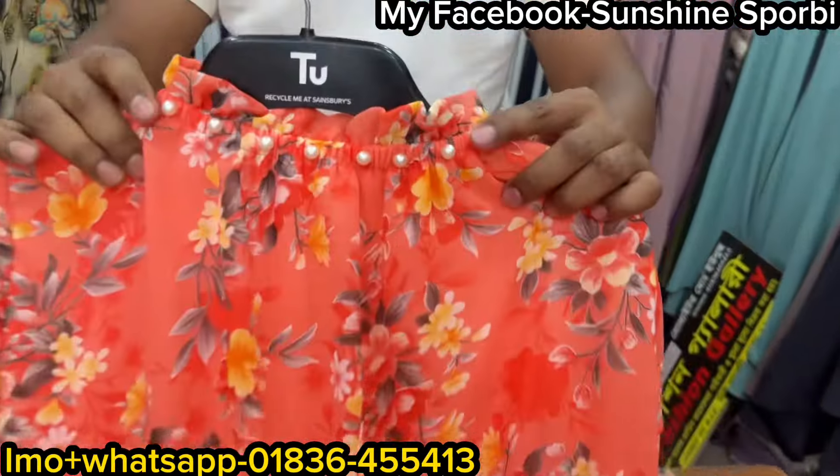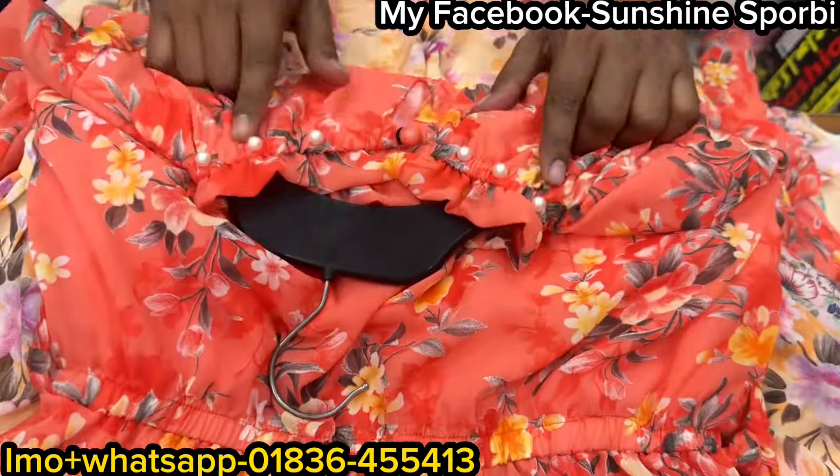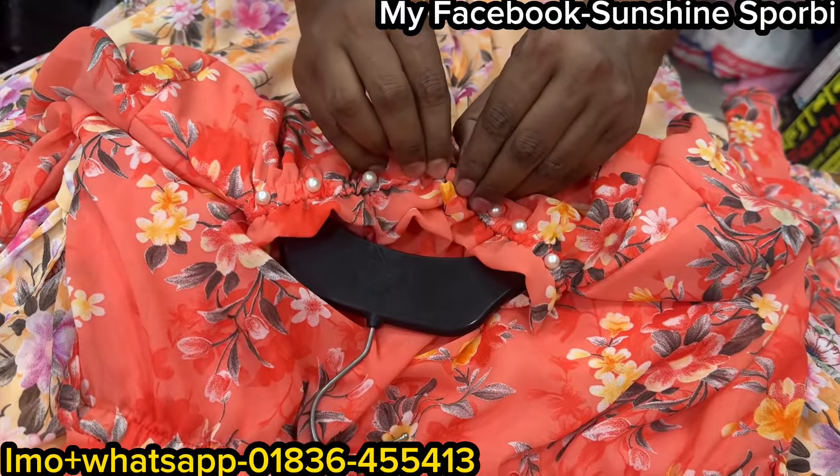This is called pearl toner. This is the top size. This has a nice color.